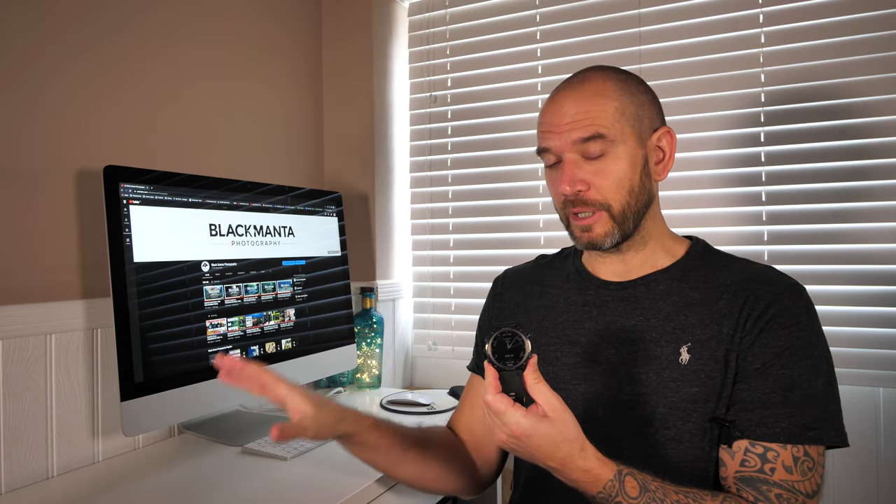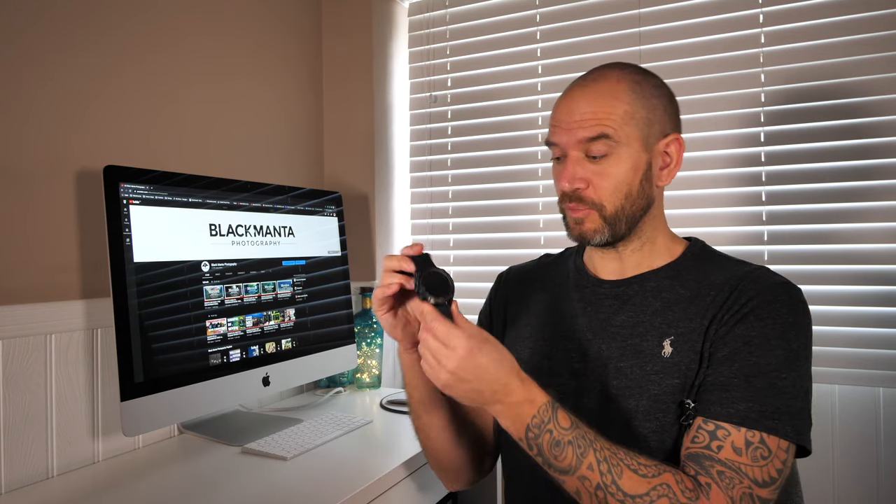I've been using this for the last three days, got all the settings set to how I want them, and been for a run with it. One thing to call out: when you turn the Garmin Descent Mark 2 on for the first time, it asks you to download the Garmin Dive app. I downloaded it onto my phone, but because the Mark 2 doesn't launch until Wednesday the 21st of October — today is Sunday the 18th of October 2020 — it isn't yet discoverable in any of the Garmin apps.